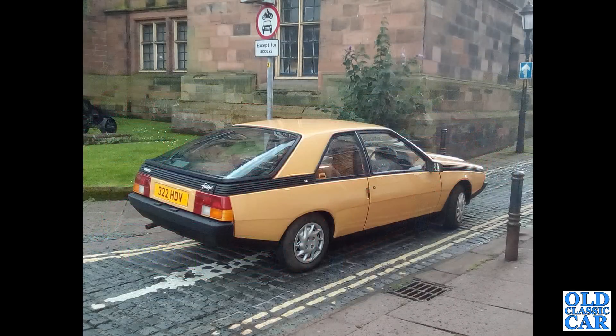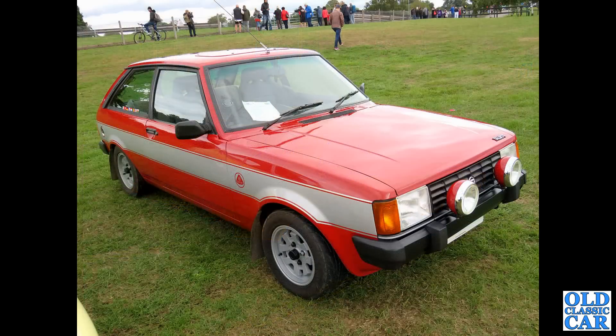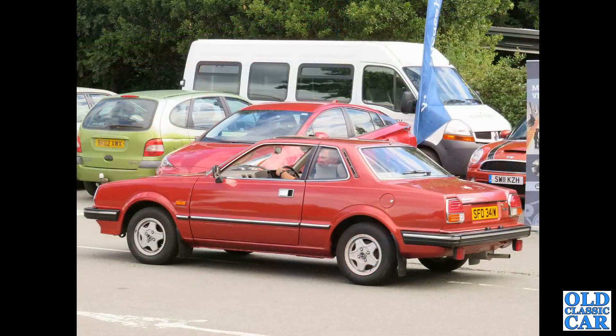Here's that other Renault Fuego — this is a TL version, 322 HDV, that's a private plate which no longer appears to be registered to that car anymore. So where's the car now, I wonder? The Sunbeam Talbot Lotus — really popular in rallying in the late 70s and the beginning of the 1980s, but sort of faded out of use with the advent of the 4x4 cars, 4-wheel drive Quattros and so on.